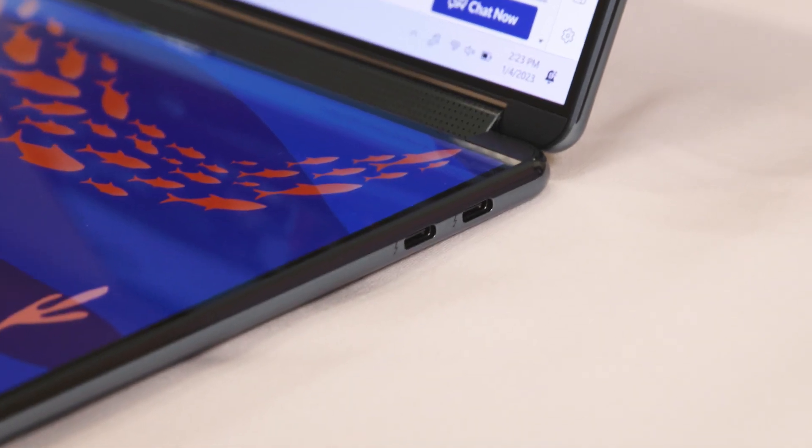You still have your selection of ports — two USB-C Thunderbolts on either side and an e-privacy webcam shutter as well.